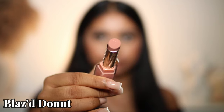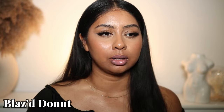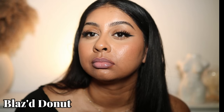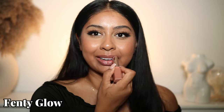Then we have Blazed Donut. I definitely need a lip liner with this, but this is what Blazed Donut is — like a bubblegum pink. With a nice pink liner, this would look really bomb. We have the OG shade, which is Fenty Glow. I love this one — it's so pretty. The perfect everyday shade. I feel like this one's coming in my bag.